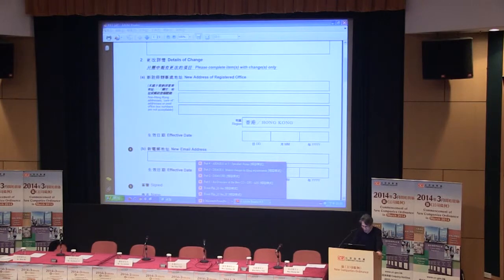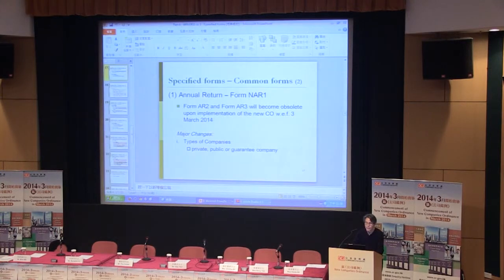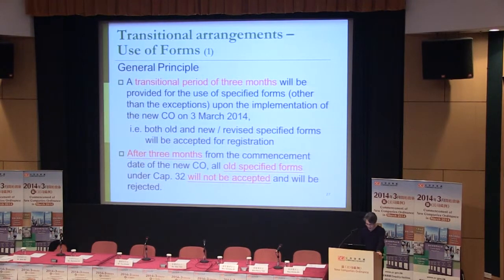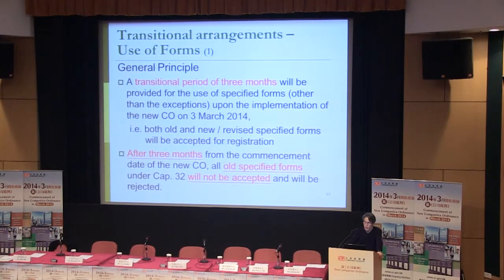Let's return to our slides concerning transitional arrangements, moving on to slide 27. Under the new regime, beginning on the 3rd of March this year, there is a transitional period of three months. During that period, in addition to accepting new forms, we will also accept old forms. But after three months, beginning on the 3rd of June, we will stop accepting old forms.